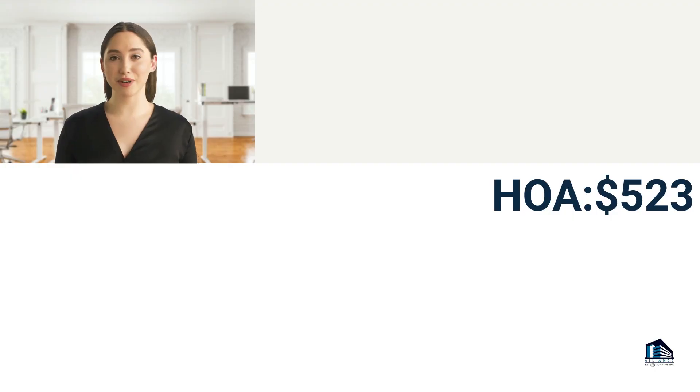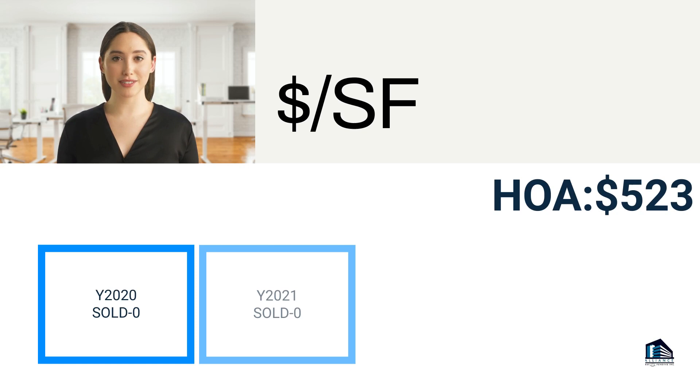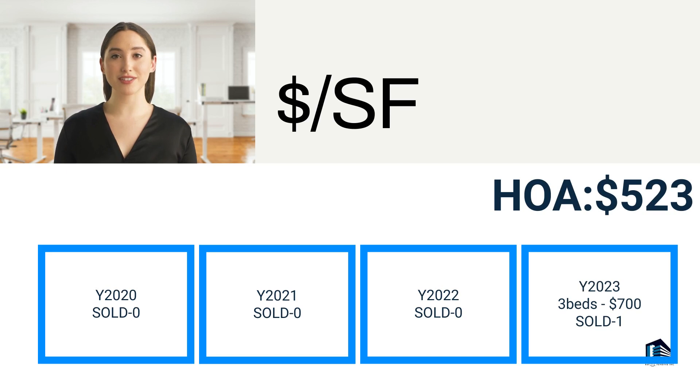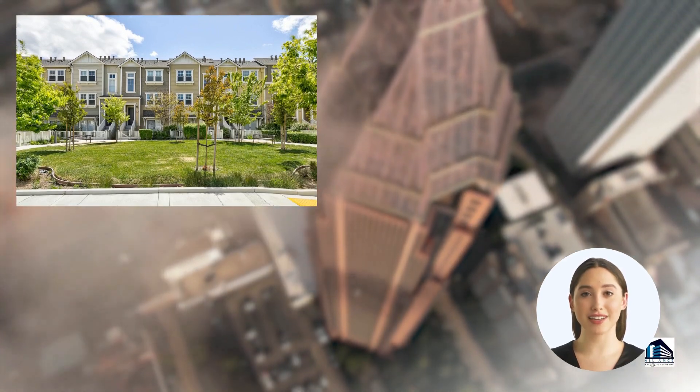In 2020, 2021, and 2022, there were no home sold records in the tract. In 2023 to date, the average price per square foot for a three-bedroom home was $700, with one home sold in the tract. The homeowner association fee is around $523.